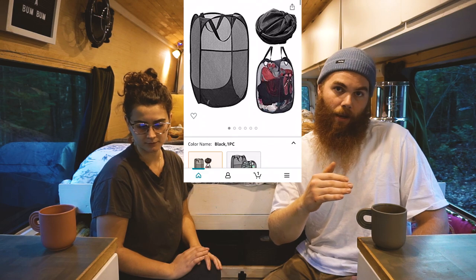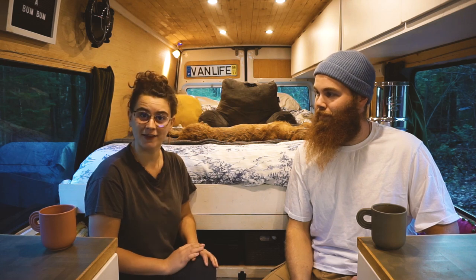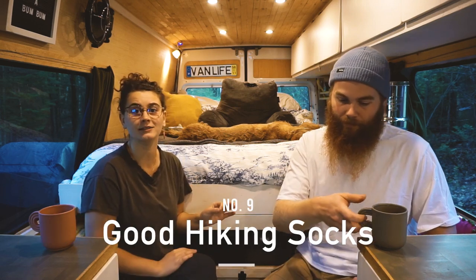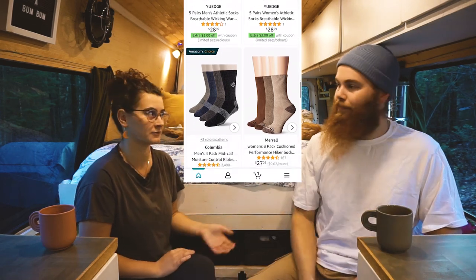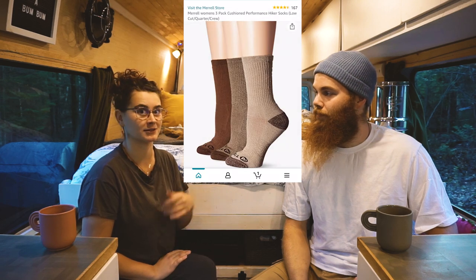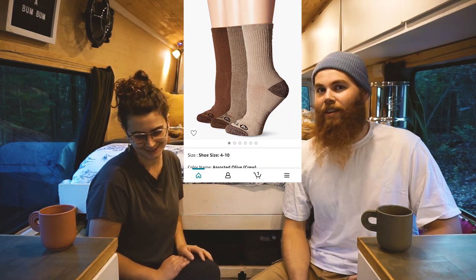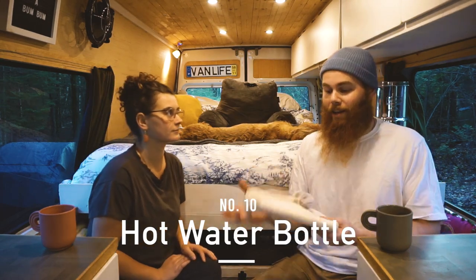Another thing that almost anyone will love — if they're living in a van, chances are they like being outside, and good hiking socks are invaluable. They probably cost $15 to $25 a pair, and when you have good hiking socks it makes your time outdoors all the better. I think everyone could have an unlimited amount of socks.